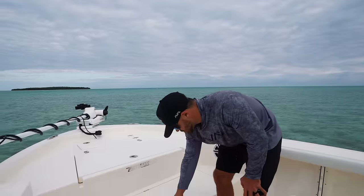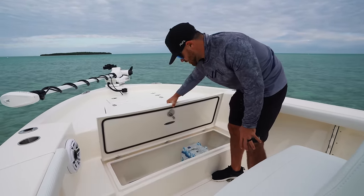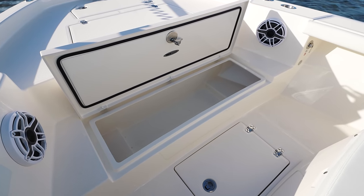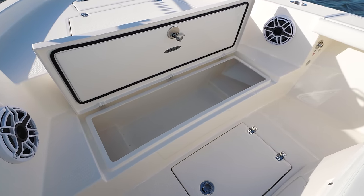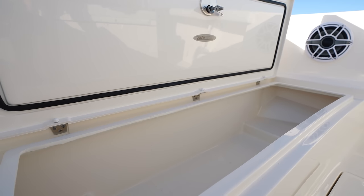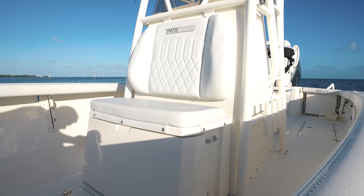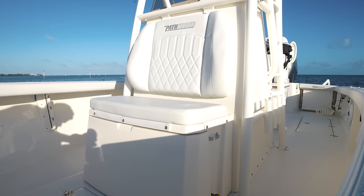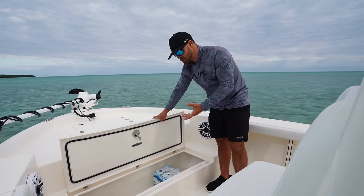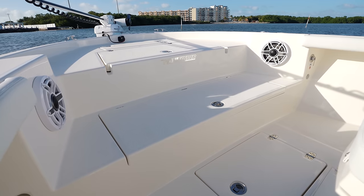We have a nice large hatch right here which is also an insulated fish box with a drain that goes overboard — nice not only for fish, but say you're bringing the family to the sandbar and the cooler's not enough, you can completely load this up with food or drinks. You can put a lot of people on this boat and definitely have all the storage and areas for food and drinks that you could possibly ever need. Making it universal, whether for food, drinks, or fish, it just makes this a really functional boat.